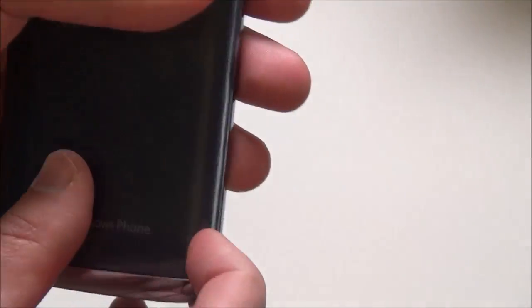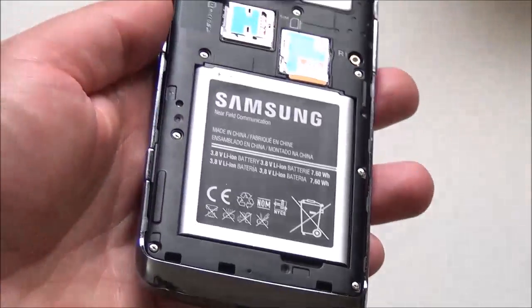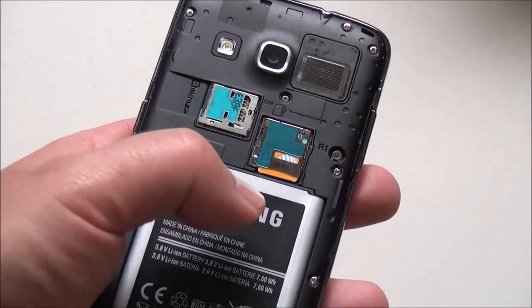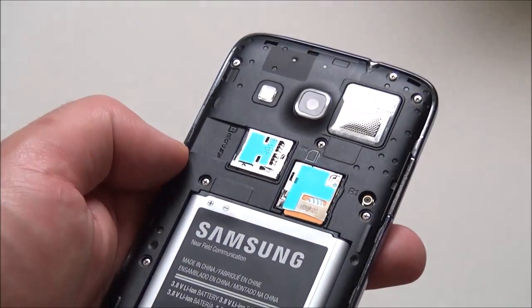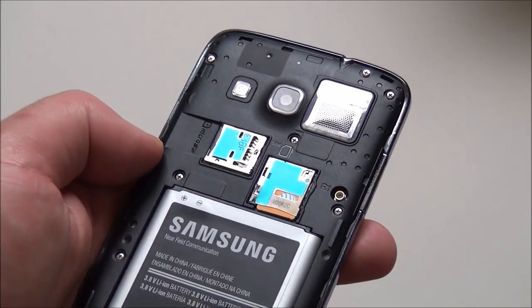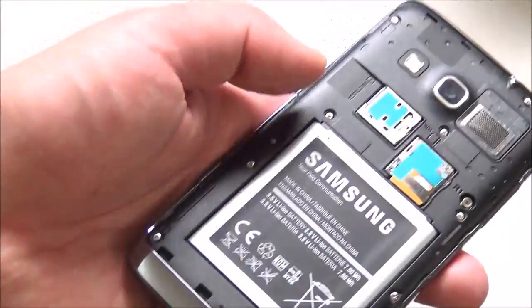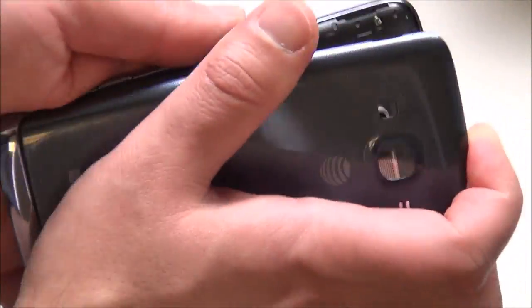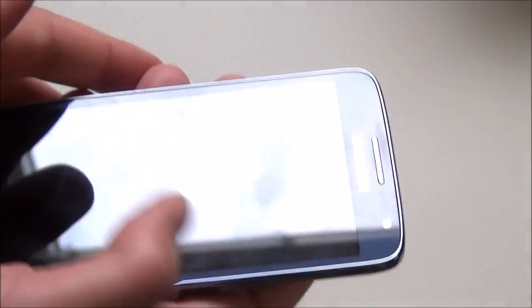The big secret here is that you can pop off the back cover and you have a 2,000 milliamp replaceable battery. There's your micro SIM, and there's your micro SD. This device comes with 16 gigs of internal storage, and you can throw in a 64-gig card to get more memory. You can't use that extra memory for apps, but you can use it for media and files — videos, all that kind of stuff.